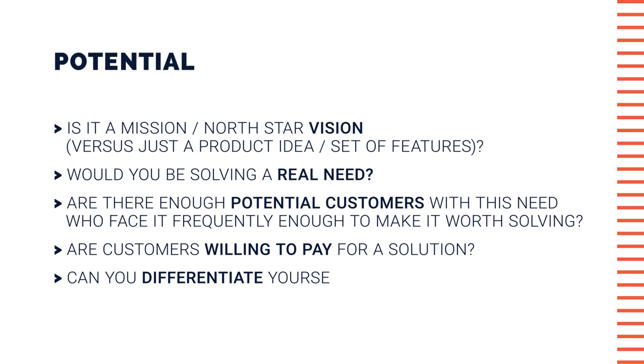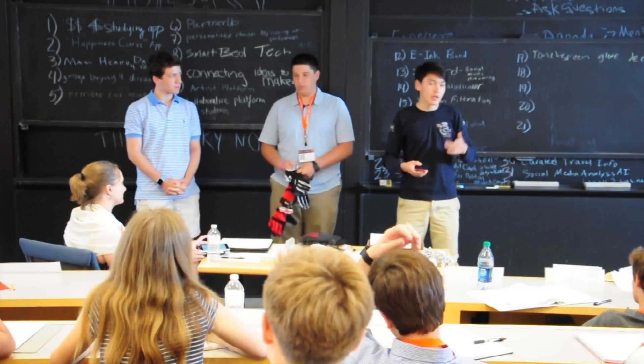Potential. Would you be solving a real need? Are there enough people out there with this need who face it frequently enough to make it worth solving? Are those people willing to pay for a solution? Can you differentiate yourself against competitors? And how scalable is this idea?